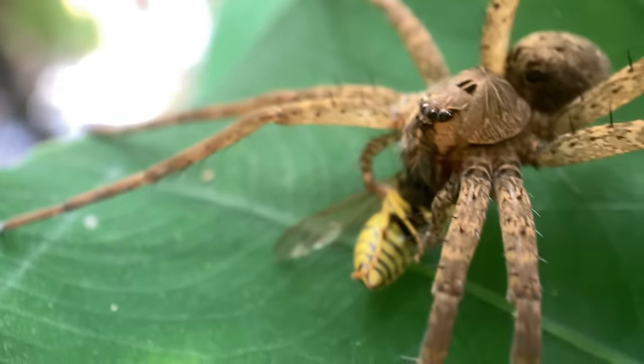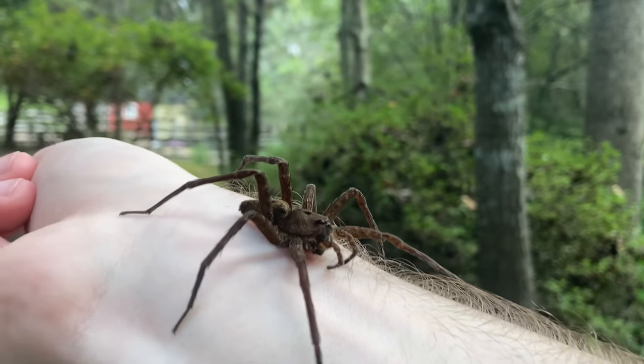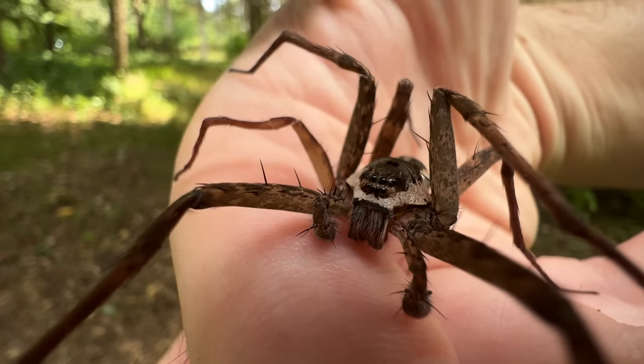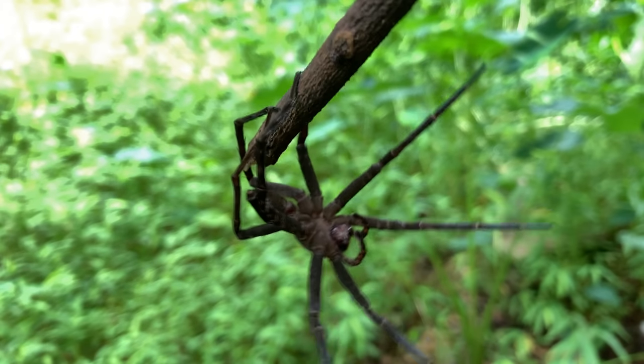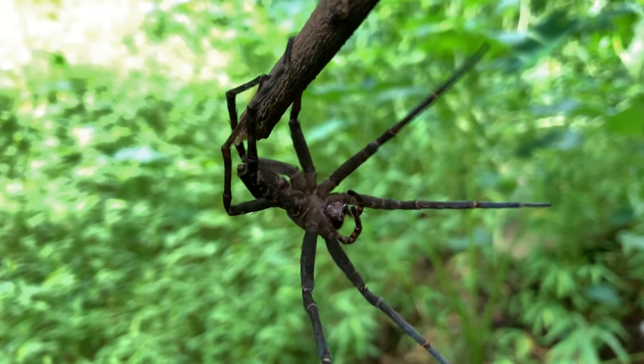But there is one giant spider that's been on my radar ever since I started the channel, and I've always wondered just how bad the bite was — and that is North America's largest true spider: the fishing spider. I'm Spencer Hoffman.